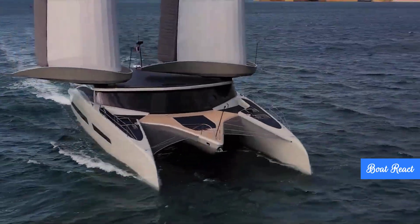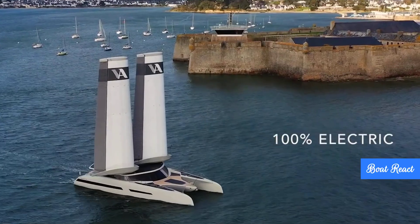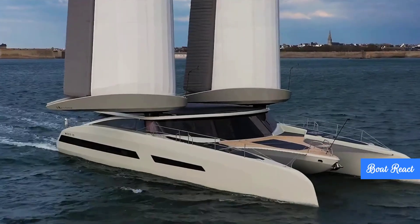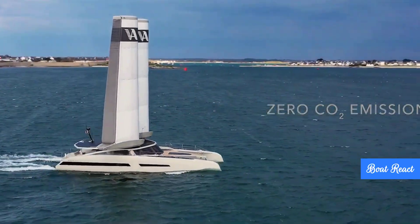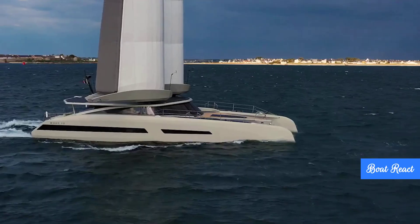We're hearing these wings deliver 35% more power than traditional sails of the same size. The whole operation — hoisting, reefing, furling, even controlling the wing and flap angles for trim — it's all meant to be fully automated. They estimate about 100 nautical miles of range just on battery power alone.